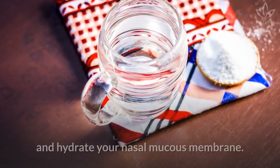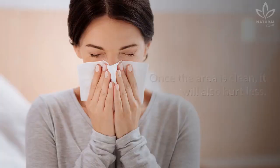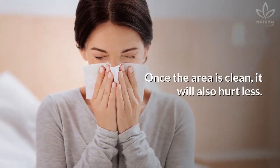Nasal irrigation. Cleaning your sinuses with warm water and salt can help a lot. This mixture will open and hydrate your nasal mucous membrane. Once the area is clean, it will also hurt less.